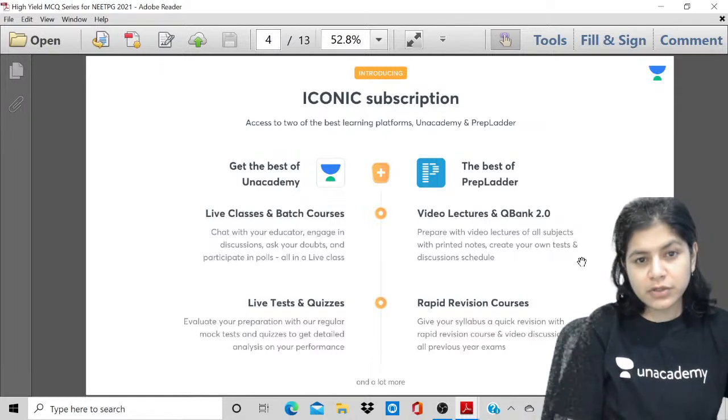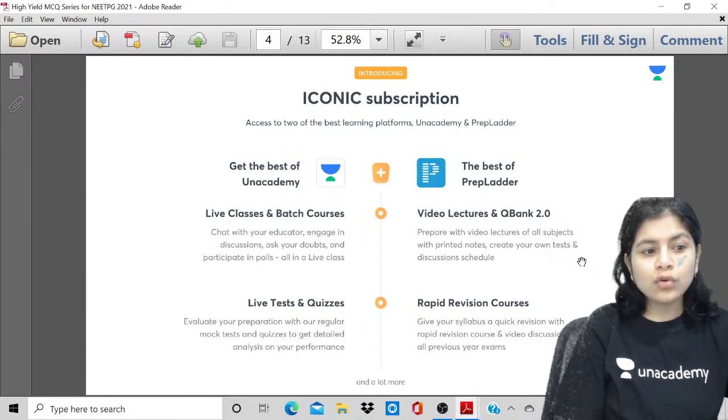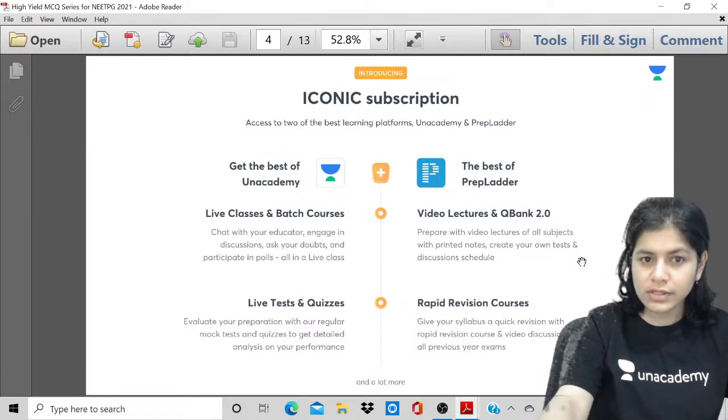You should also know about the iconic subscription. This iconic subscription is where you get the best of AN Academy and the best of Prep Ladder. Through AN Academy you get the live classes, live tests and quizzes, while through Prep Ladder you get the video lectures, question banks as well as rapid revision courses.